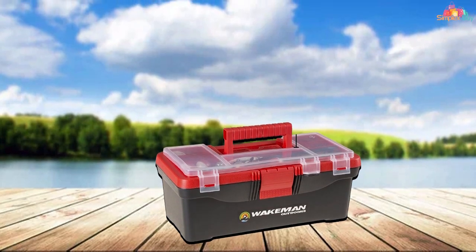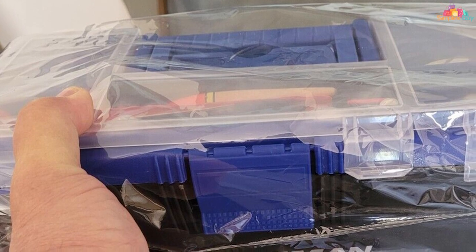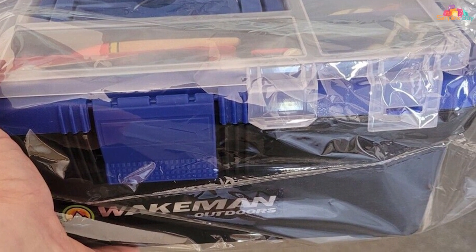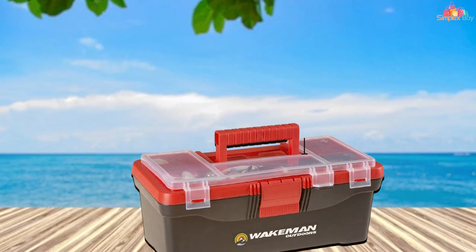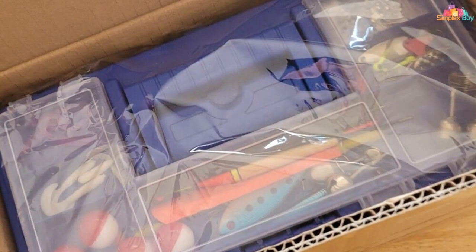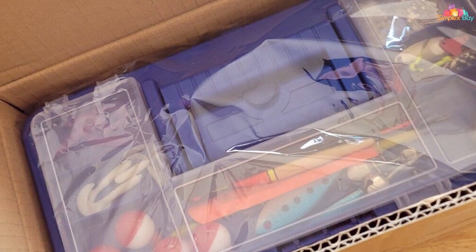What sets the Wakeman Tackle Set apart is the attention to detail in selecting high-quality components. Each piece is crafted to meet the standards of discerning anglers, ensuring optimal performance on the water. The tackle box's compact size makes it portable and easy to carry, making it an excellent choice for anglers on the go. Whether you're a novice angler looking to start your fishing journey or an experienced pro seeking a convenient and diverse tackle solution, the Wakeman 55-Piece Fishing Tackle Set delivers on all fronts. Streamline your gear with this comprehensive set and elevate your fishing experience to new heights.